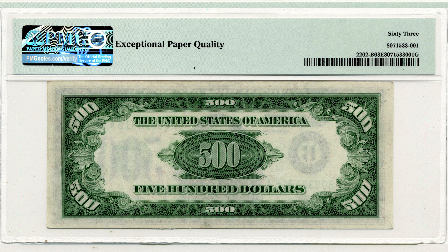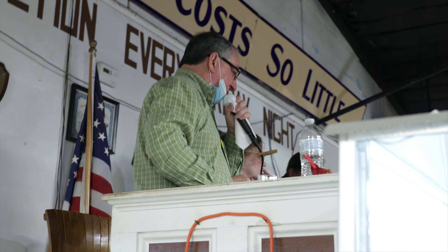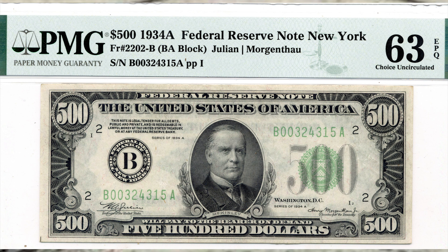This is a fresh note, untouched — put away in a safe deposit box for I know 50 years with the Craven family. Look at the grade: 63 choice uncirculated EPQ — exceptional paper quality. I have 2250 online, 2300. Sold at 2250 online, number 55.